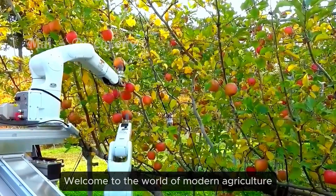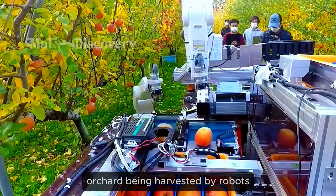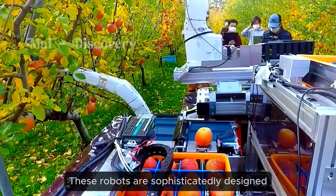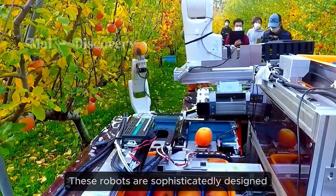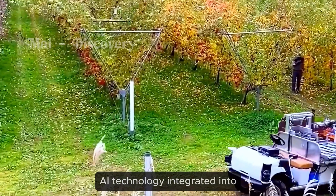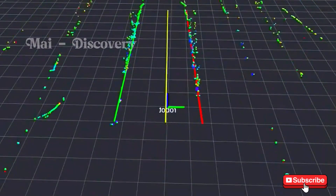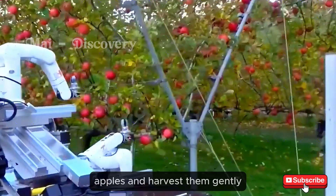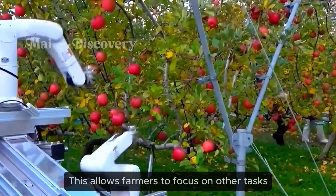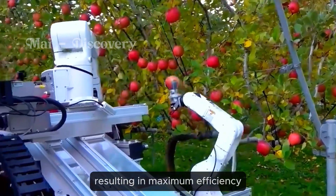Welcome to the world of modern agriculture. Can you imagine an apple orchard being harvested by robots? These robots are sophisticatedly designed to save farmers time and effort, leading to higher yields. AI technology integrated into the robot helps it distinguish ripe apples and harvest them gently without damaging the fruit, allowing farmers to focus on other tasks, resulting in maximum efficiency.